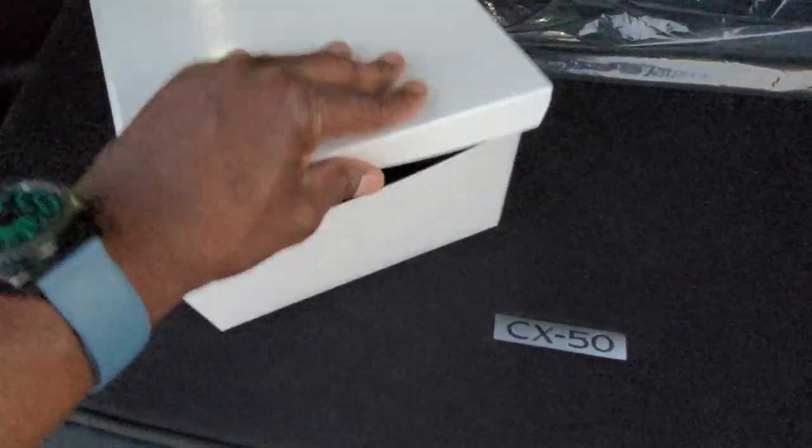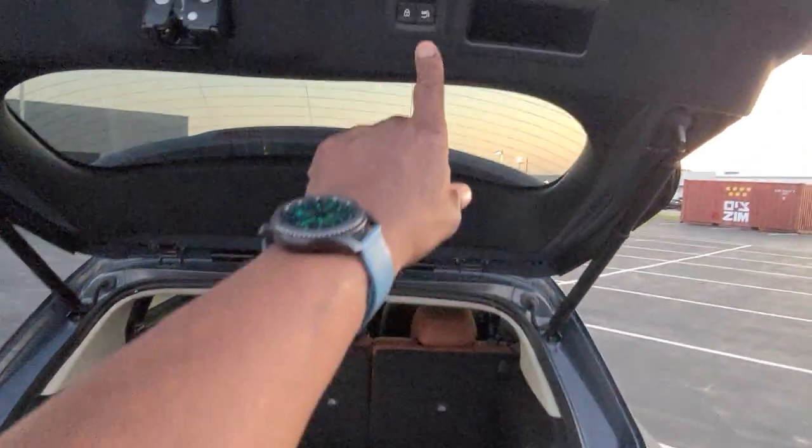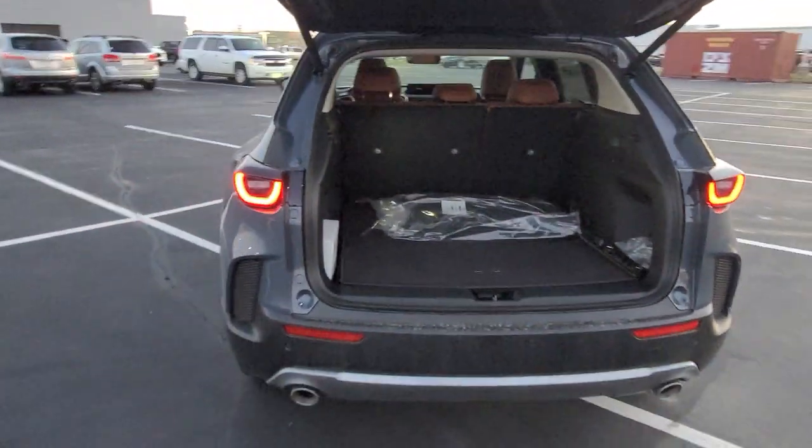Looks like ground effects there — I'm not sure what that is. I'm going to polish up on my Mazda skills and I'll start bringing you videos of Mazdas too. But there's your power liftgate — very nice guys.